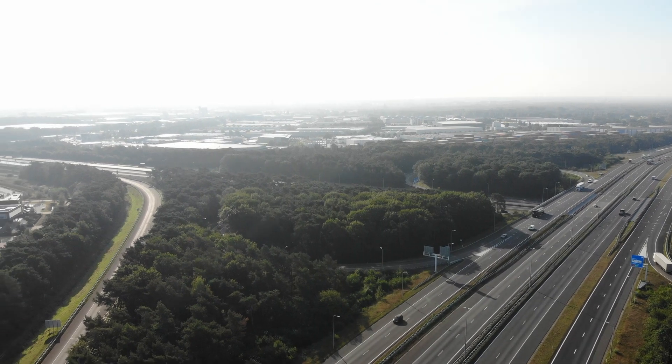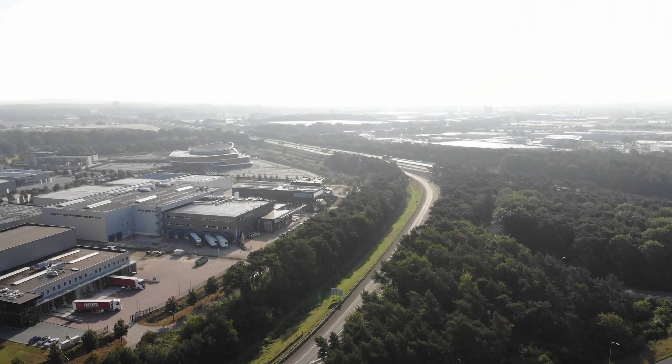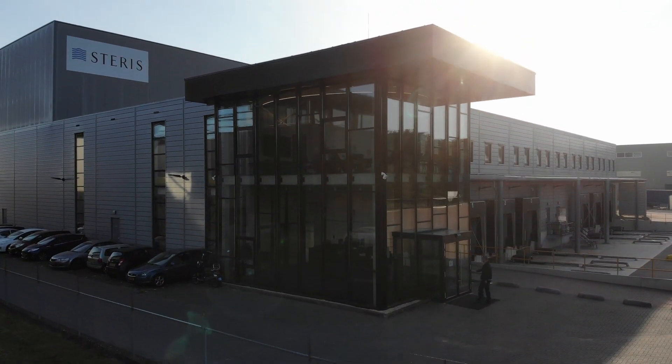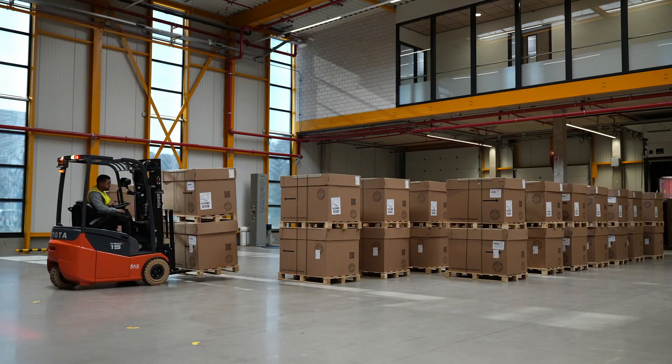Located in Venlo, the Netherlands, close to the German border, is our x-ray sterilization facility with a size of 5,000 square meters. Venlo is a logistical hub in Western Europe for many manufacturers of medical devices. It's our second industrial x-ray facility in Europe.